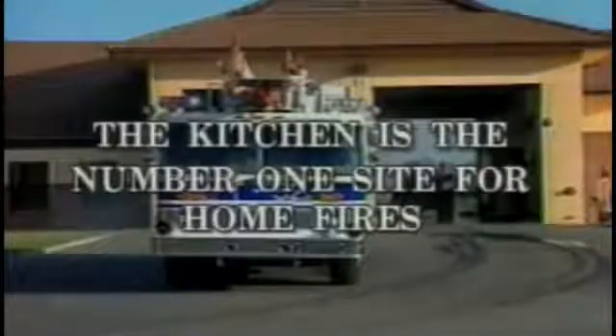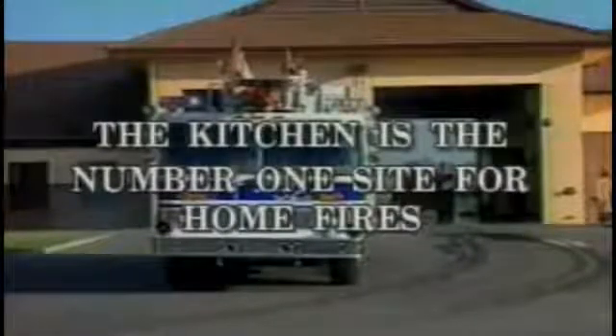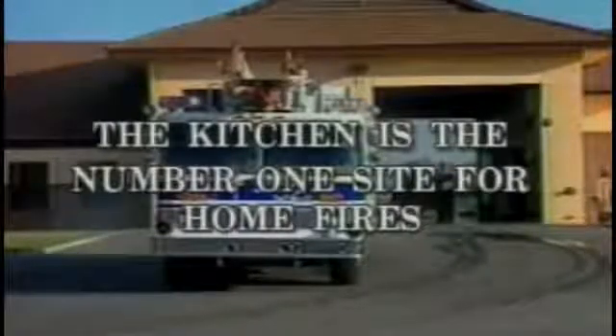The kitchen is the number one site for home fires, accounting for over 144,000 reported incidents each year. We find that most home kitchen fires are caused by stovetop cooking accidents. Leaving active cooking unattended, including falling asleep, is the main cause of tragedy.